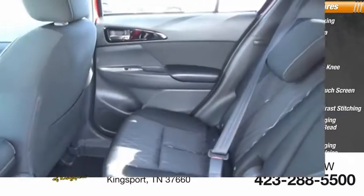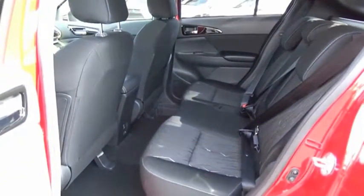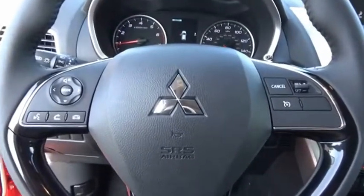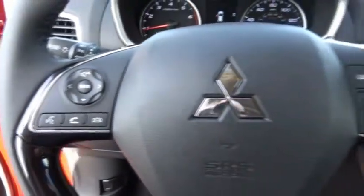The Mitsubishi Eclipse Cross is a good-looking crossover with bold styling. An 8-inch infotainment screen offers the latest in technology and supports both Apple CarPlay and Android Auto.